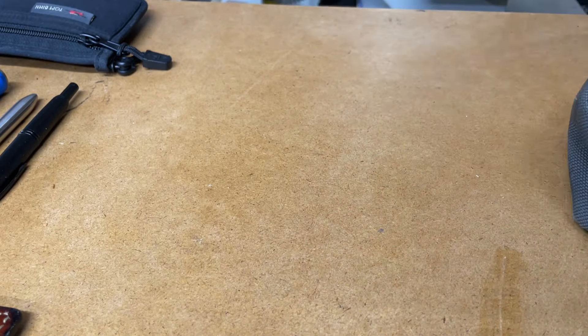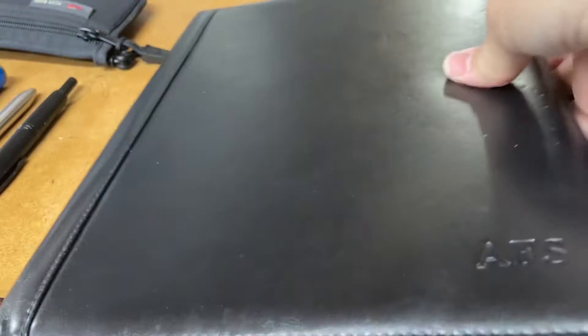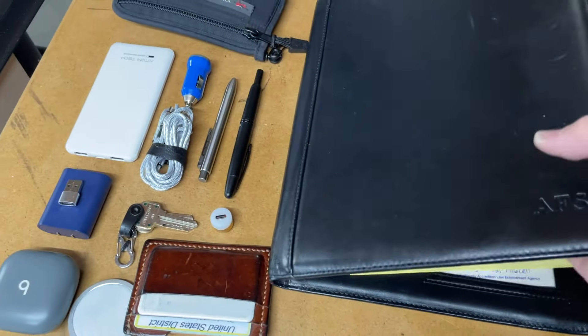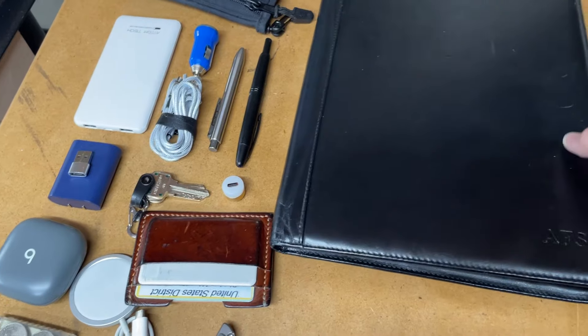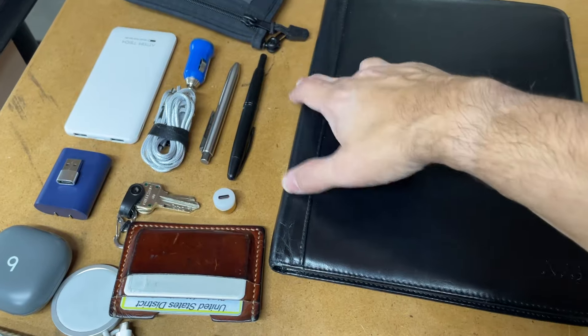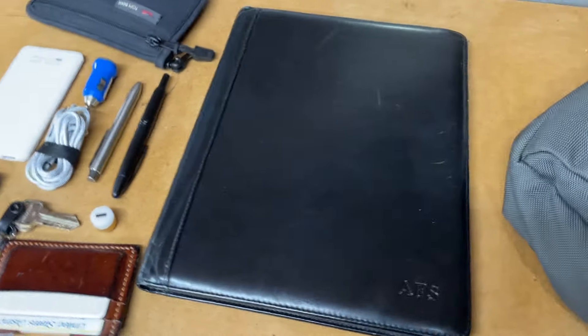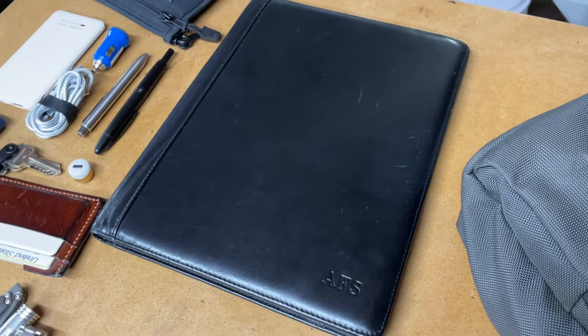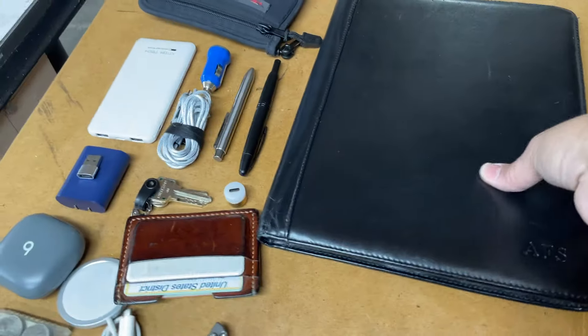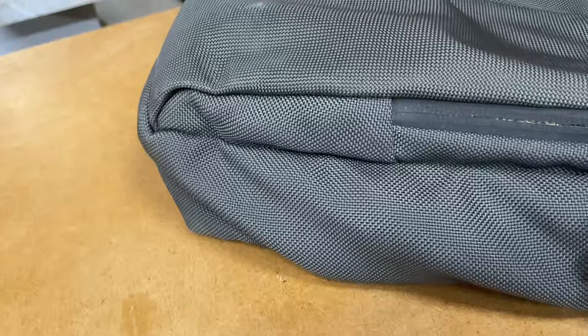Inside the Cadet I have a Levenger leather notebook. This is a folio, so it has notes on one side — I'm not going to open it up because there's privileged stuff in there. There's a pen slot here and I have a multi-pen — I believe it is a Charbô multi-pen — but that usually rides inside the Cadet.